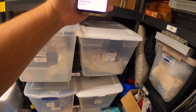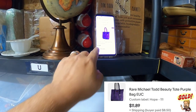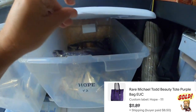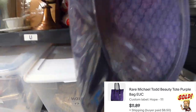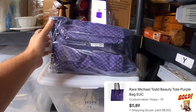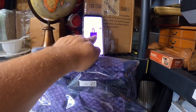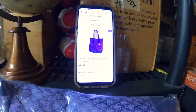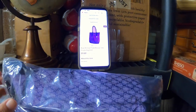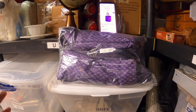I just sold this item — a Michael Todd purse. It sold for $11.89. I went through my inventory recently to clear out items I've been holding on to for a while, and this was one of them. It's got the little Michael Todd emblem on it. I ran a 30% blowout sale for about four days on items I'd had for almost a year. It was time to blow them out.